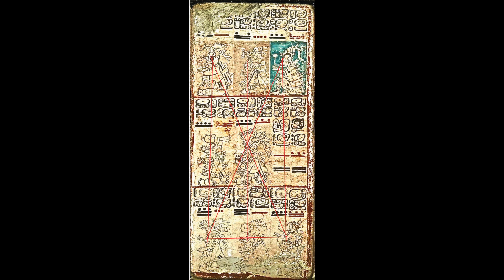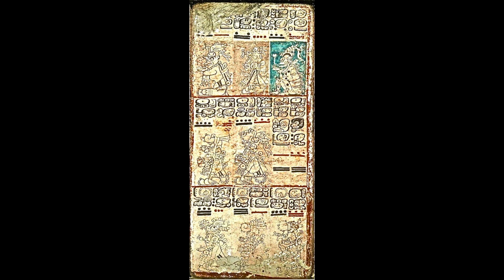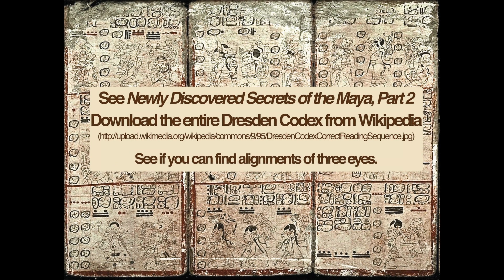You may wonder who discovered these alignments. It was Siegfried Sieg Engelmann. Is he a Mayan scholar? No. He's a renowned instructional designer and an accomplished watercolor painter. How did Sieg know what to look for? He didn't. He was convinced that pages in the Dresden Codex were carefully designed to conceal something. He tried different things and discovered the alignments. See 'Newly Discovered Secrets of the Maya, Part 2.'